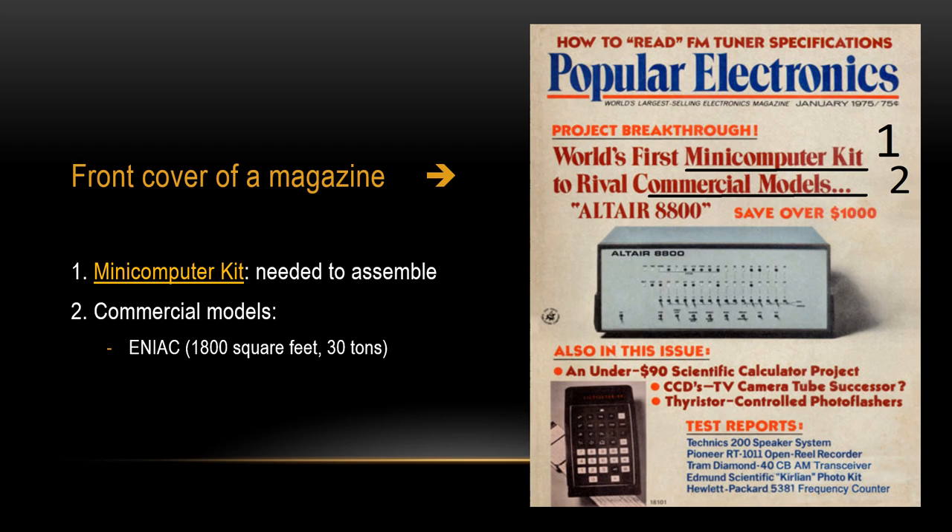In this slide at right, we can see the front cover of a magazine, Popular Electronics, January 1975 edition. Below the magazine name, there is very interesting information. It reads: Project Breakthrough. I mark two lines — line 1 and line 2. Let's discuss the last two words of the second line. It reads: Commercial models.